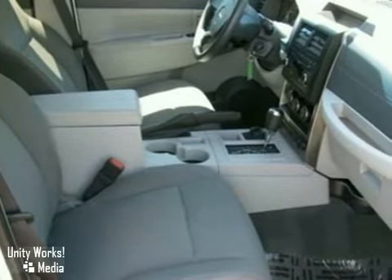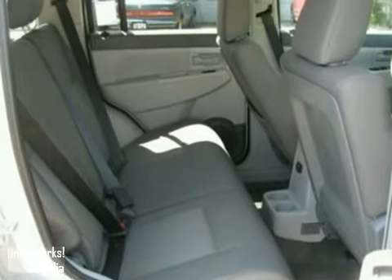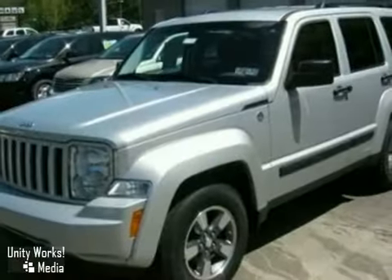Both the rear and passenger seat fold flat for extra storage versatility. There's nothing more satisfying than getting what you need and what you want. You'll get it all behind the wheel of this Liberty.